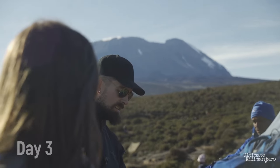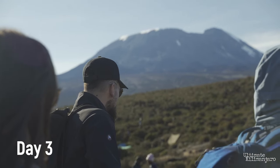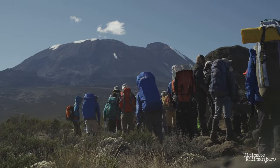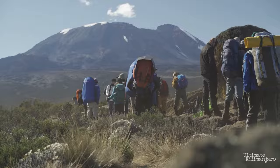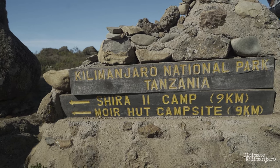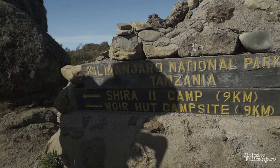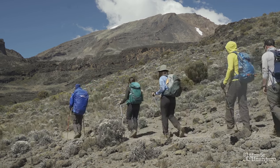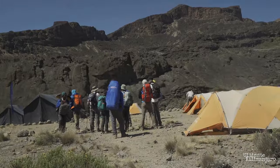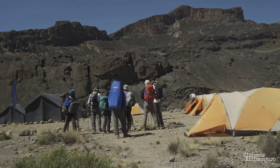On day 3, climbers explore the Shira Plateau for a full day. It's a gentle walk east on the Moorland Meadows towards Shira 2 Camp. Then you divert from the main trail to Moir Hut, a little-used site on the base of Lent Hills. A variety of optional hikes are available to accelerate acclimatization. Moir Hut is 13,800 feet above sea level.